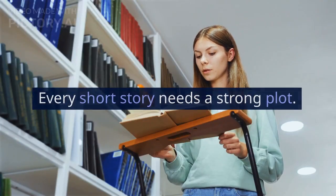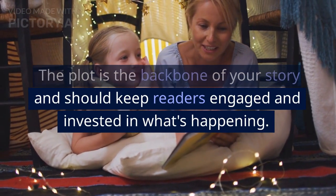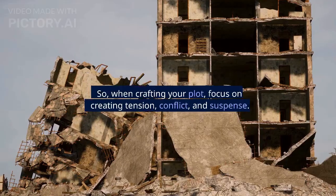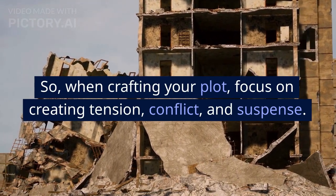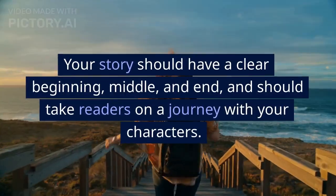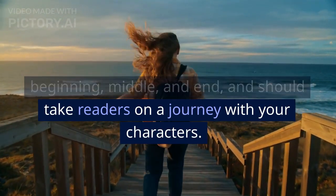Let's start with the basics. Every short story needs a strong plot. The plot is the backbone of your story and should keep readers engaged and invested in what's happening. When crafting your plot, focus on creating tension, conflict, and suspense. Your story should have a clear beginning, middle, and end, and should take readers on a journey with your characters.